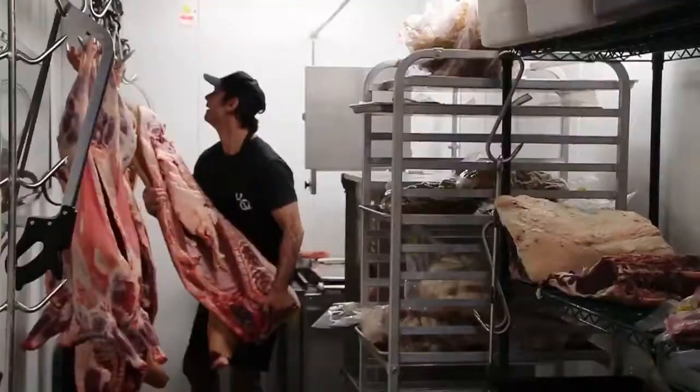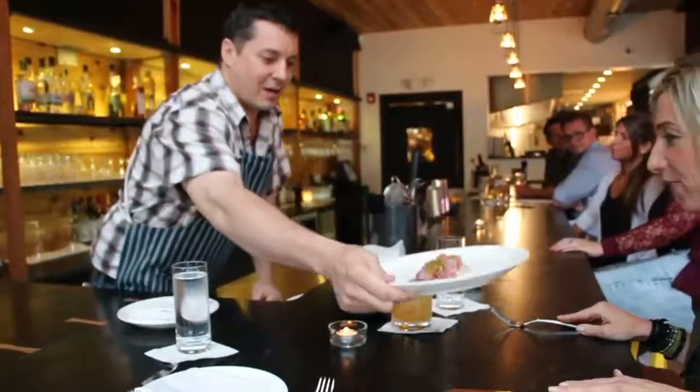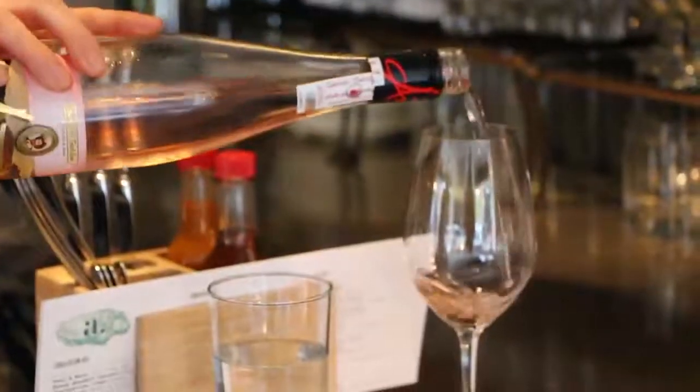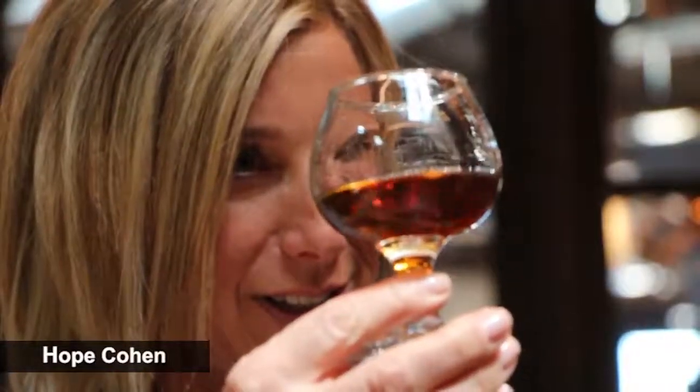Everyone knows that Philadelphia has great restaurants, but how do you choose one? I'll show you what's exciting, what's unique, and what's happening right now in Philly's food scene. I'm Hope Cohen. Welcome to Crave Philly.